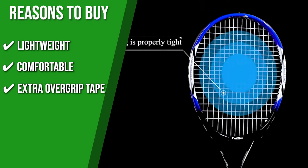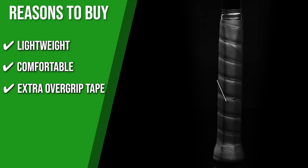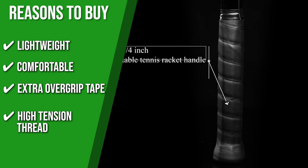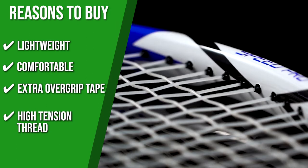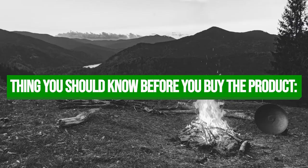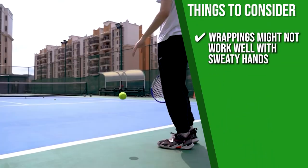Extra Overgrip Tape: there are two extra grip tapes included in the package in case the first one wears out quickly. High Tension Thread: it has a reliable high-tension thread that's powerful and elastic, allowing you to execute good drops and lobs. Keeping all of that in mind, the thing you should know before you buy the product is, although it has a comfortable grip, the wrappings might not work well with sweaty hands.